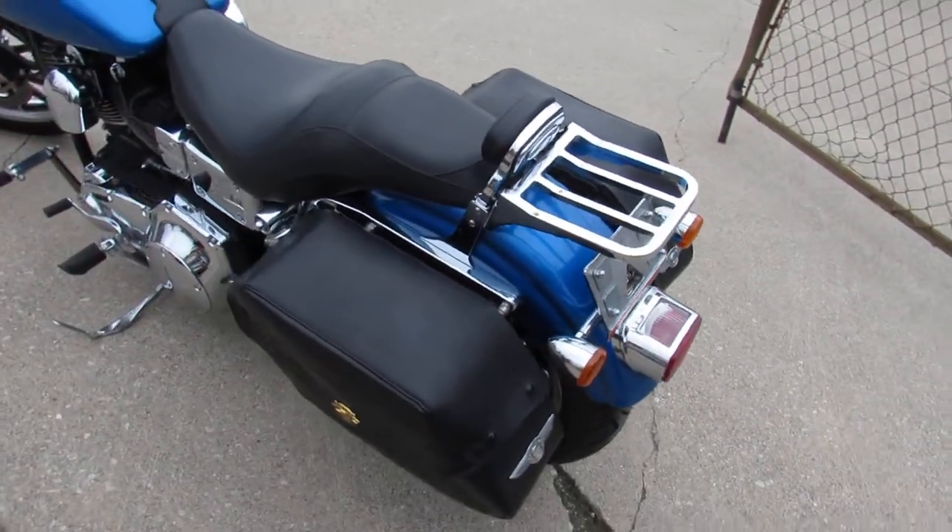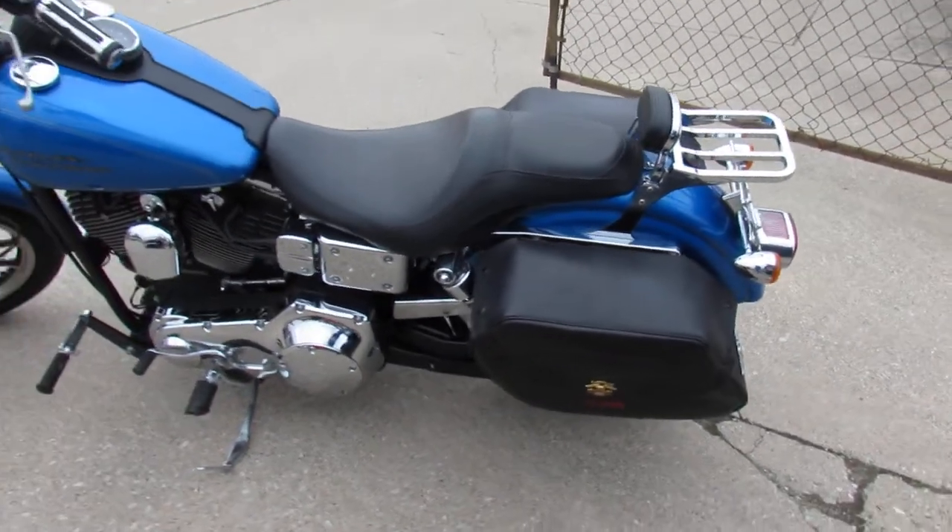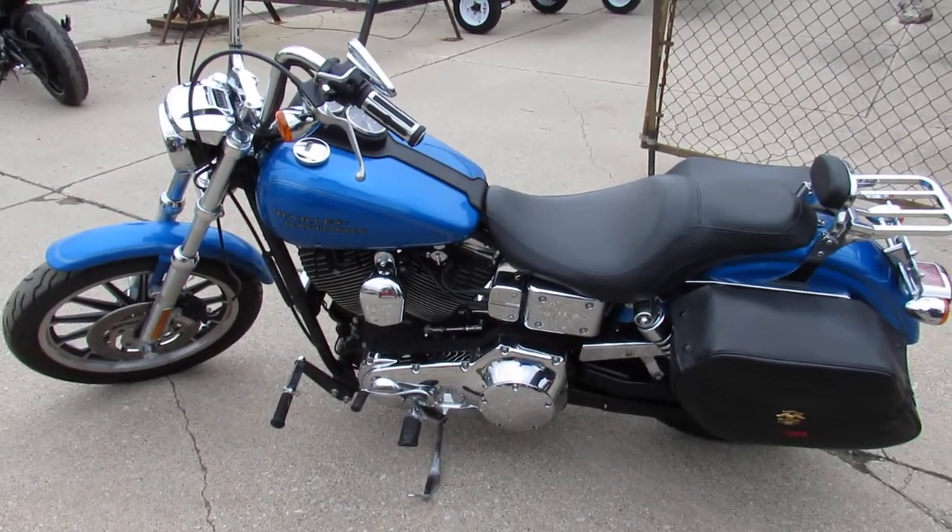I don't think you can find a cheaper Harley out there that's this clean. Give us a call, we'll get it done — 810-648-9500.